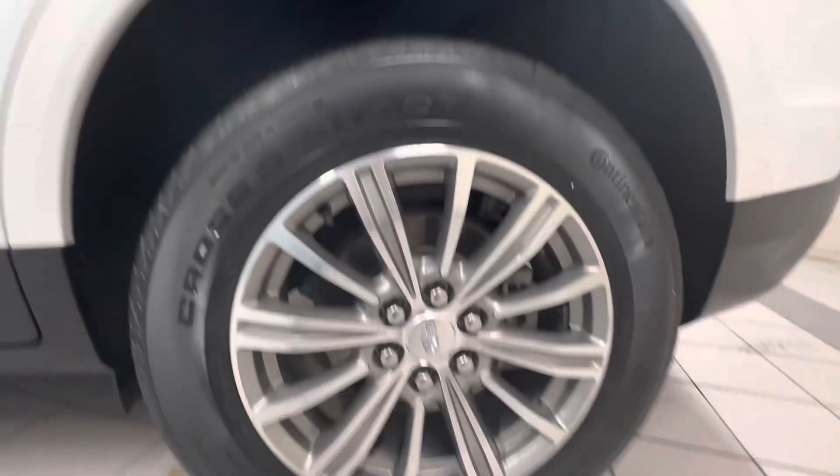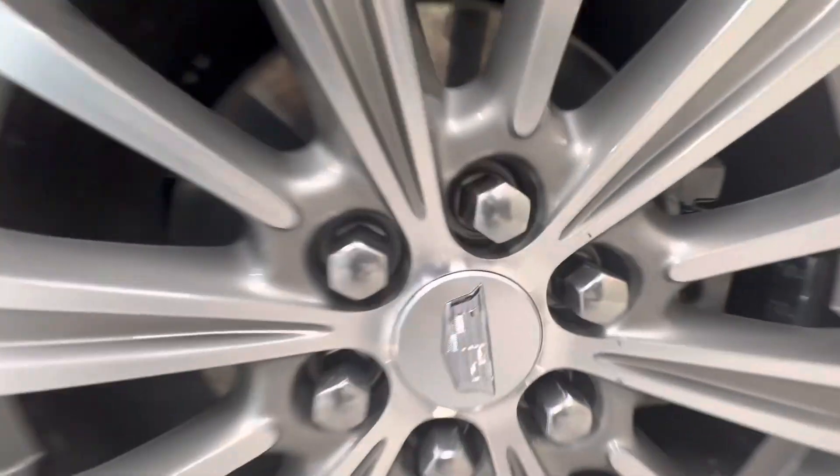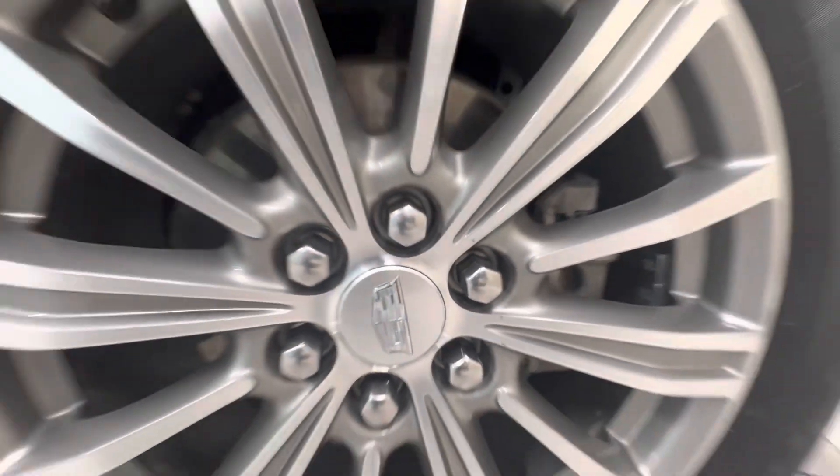Go ahead and look at this rim. This rim looks good — we got some small scrapes there, but other than that looks good.